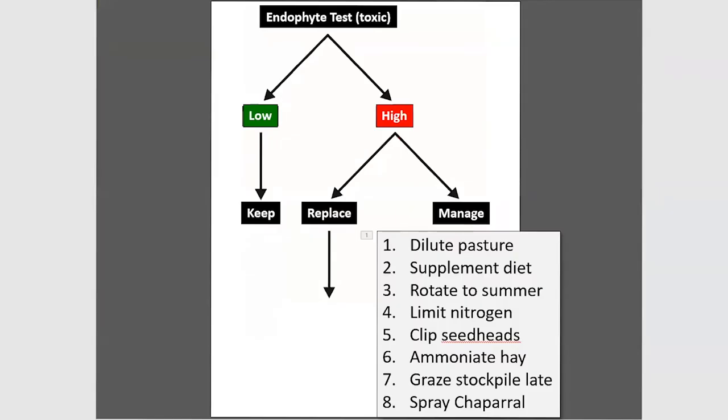Looking at the flow chart for highly infected fescue, there are eight practices taught across the eastern U.S. These include diluting the pasture with legumes and, notably, number four: limit the nitrogen application. We'll talk about why that is.